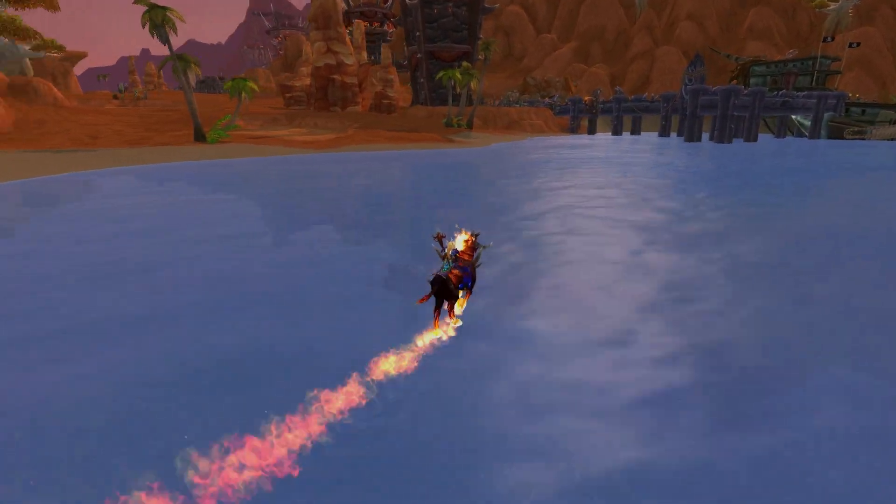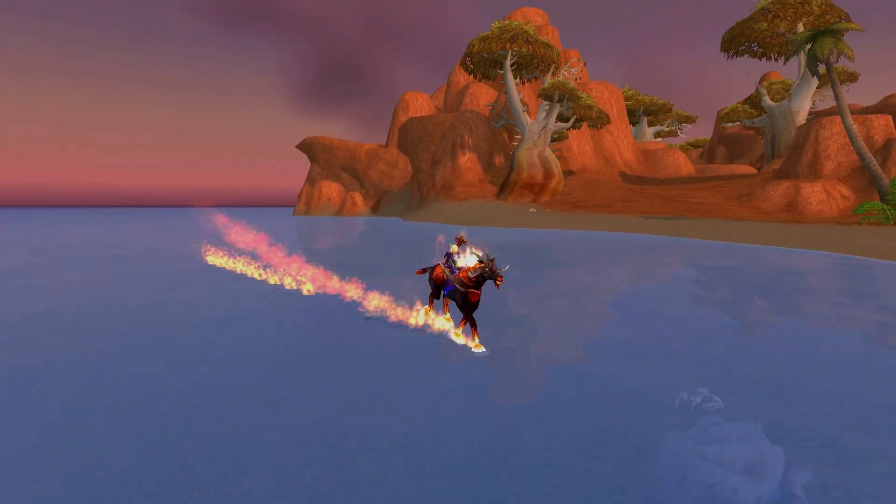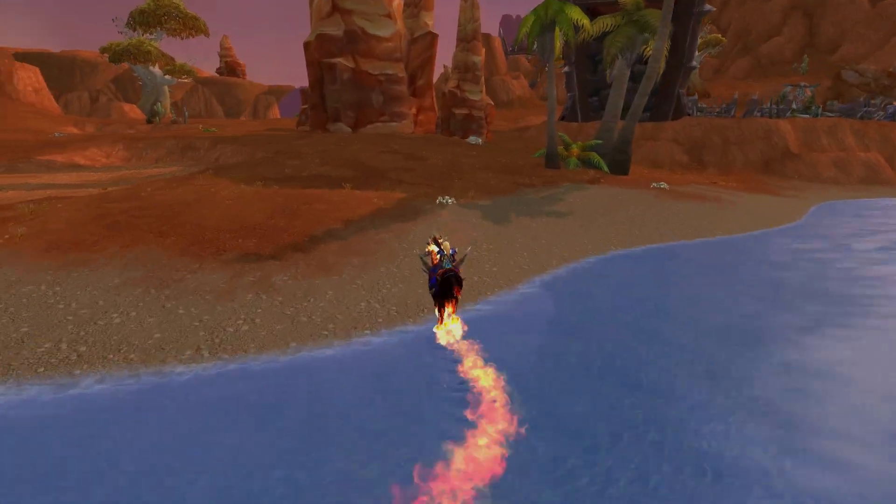There are places in Mists of Pandaria that require you to go over small stretches of water, so this might be of some use, and it also gives you another reason to use your class specific mounts.